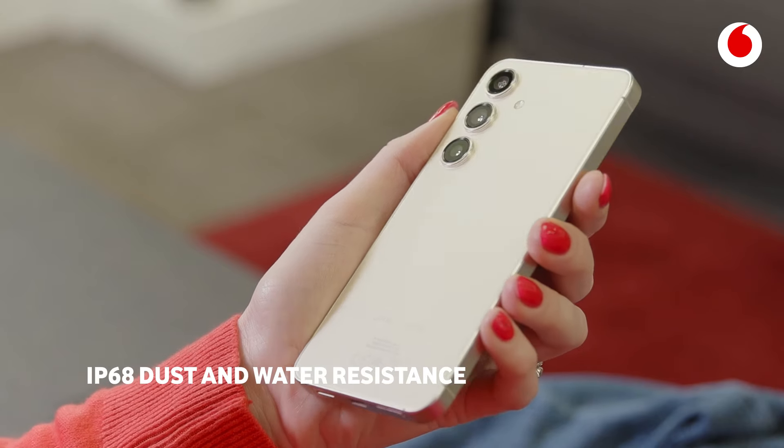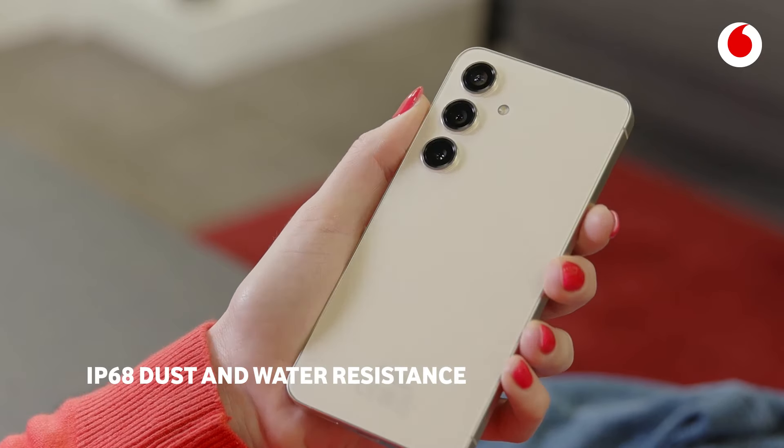The rounded form factor and stunning satin finish means it doesn't only look good — it fits perfectly in your hand. This iconic new S24 introduces new ways to connect with the world around you.